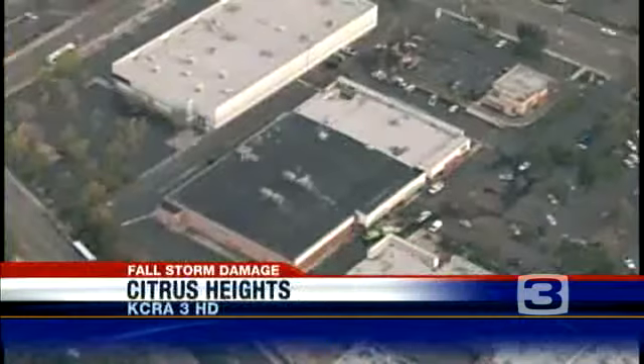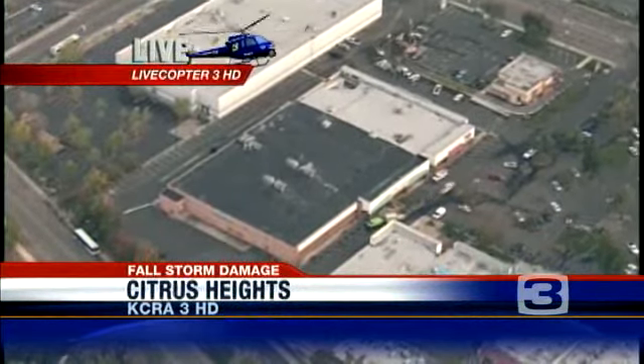Back to Weather Plus now. Let's go up to Dan Shively, LiveCop 3 HD. Dan, you're above that Philco store. You see a giant gaping hole there? Boy, that is an understatement, Walt.